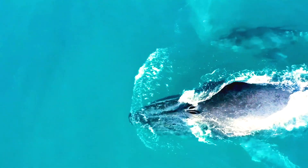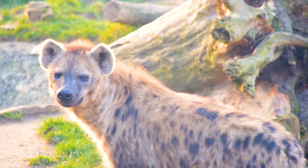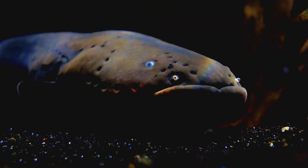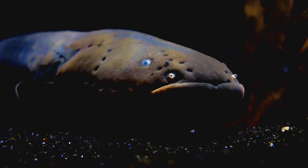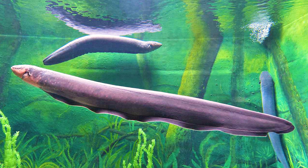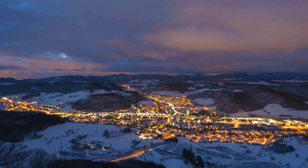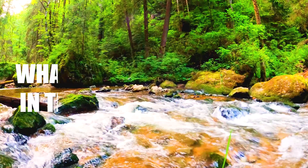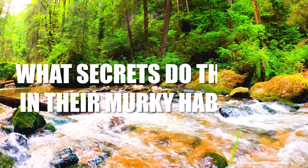Hey Safari Saga fans! Welcome back to another episode of our Amazing Wildlife series. Today we're going to explore the shocking world of electric eels. These creatures are not only fascinating but also powerful. They can generate enough electricity to light up a small town, stun their prey and even communicate with each other. How do they do it? And what secrets do they hide in their murky habitats?